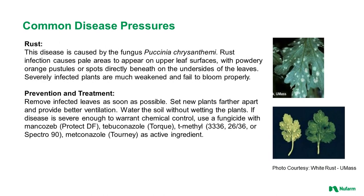Rust disease is caused by a fungus. The infection causes pale areas to appear on upper leaf surfaces with powdery orange pustules or spots on the underside of the leaf. Severely infected plants are much weakened and fail to bloom properly. Remove infected leaves as soon as possible, set new plants farther apart, and provide better ventilation. Water the soil without wetting the plants. If disease is severe enough to warrant chemical control, products such as Protect DF, Torque, 3336, 2636, Spectra 90, and Tourney can be used.